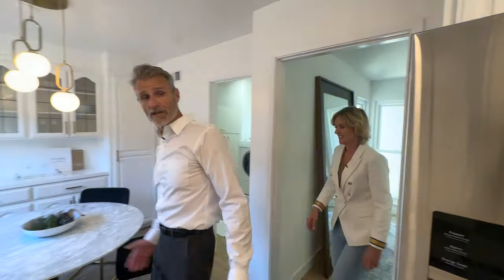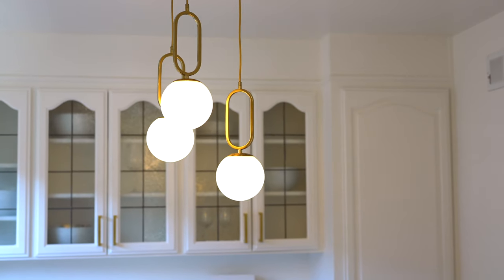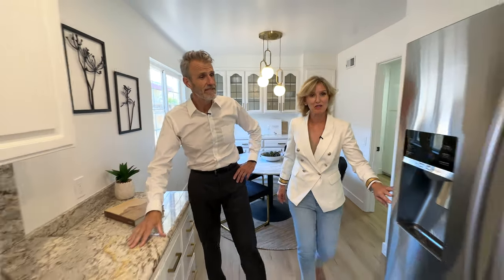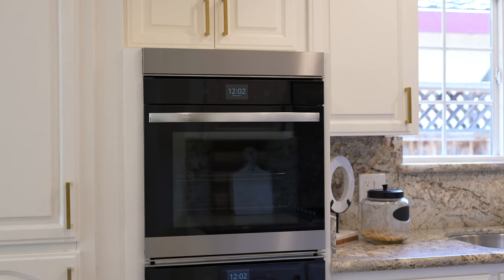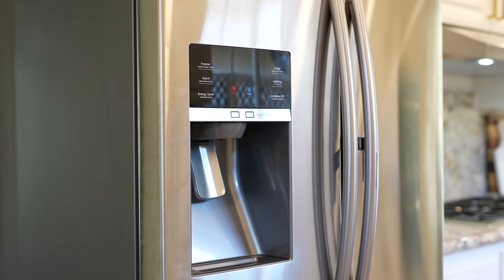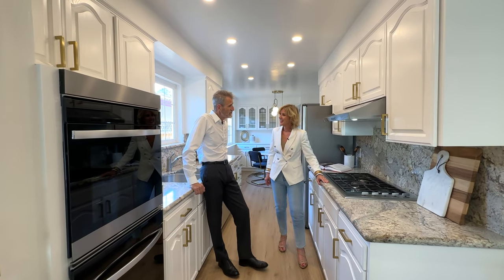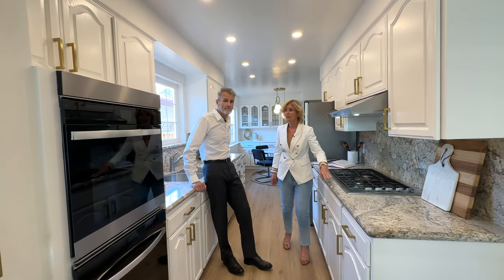Here we are in the kitchen. We just left the dining room but we also have a breakfast nook right here — very convenient, with lots of storage. It's a galley kitchen with plenty of storage. We have gorgeous stainless steel appliances, a five-ring gas burning cooktop, beautiful granite countertops, and gold handles that really pick it out nicely. We've run gold throughout a lot of the house and it really pulls it all together.